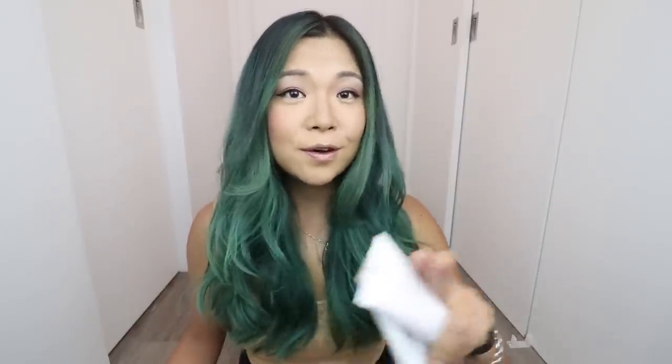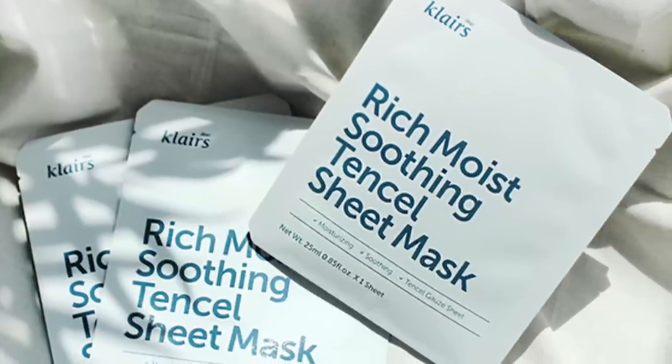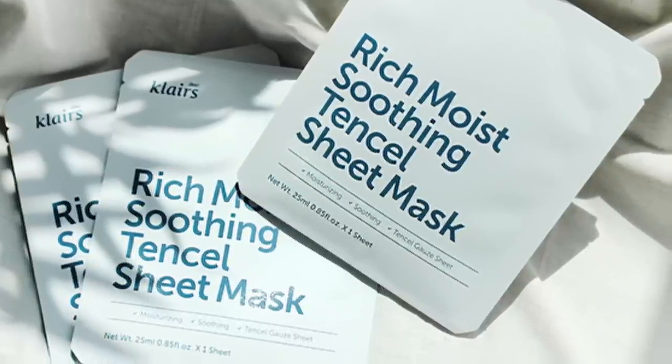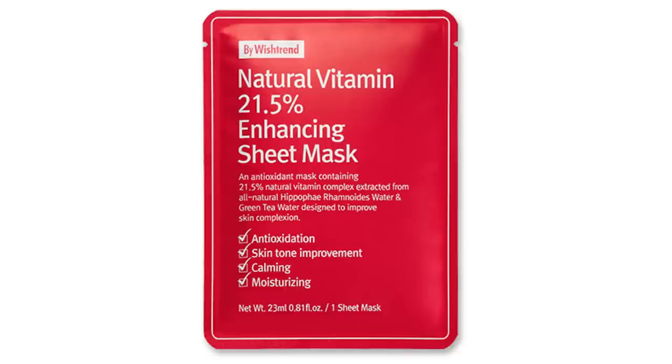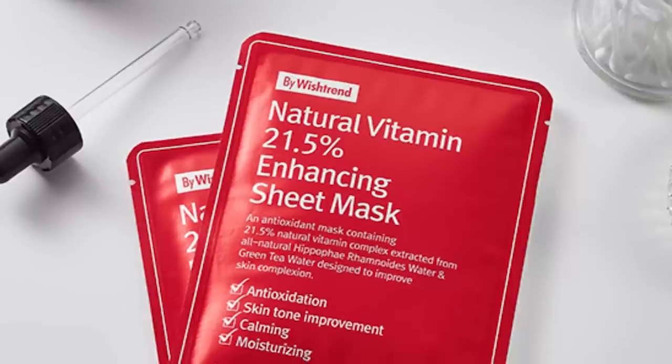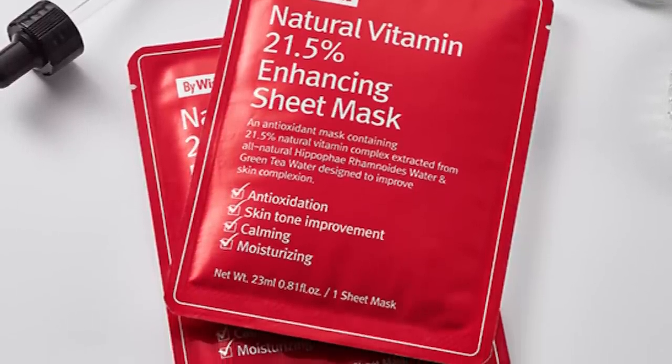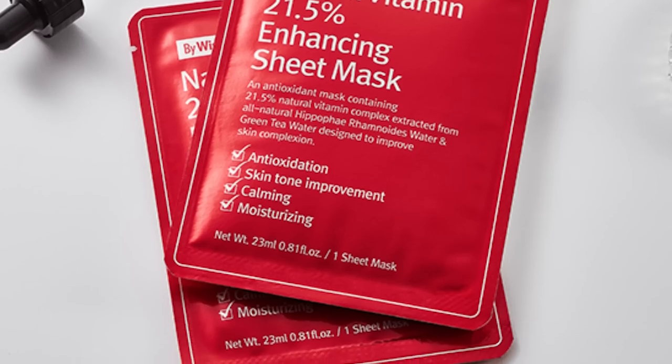Those are the four products, and of course you're also getting two different types of sheet masks — two of each — with this box. You'll be getting two of the Klairs Rich Moist Soothing Tensile Sheet Masks, which contain moisturizing ingredients like aloe vera and hyaluronic acid to vitalize dry and exhausted skin. You'll also be getting two Natural Vitamin 21.5 Enhancing Sheet Masks, enriched with 21.5% natural vitamin complex providing gentle vitamin care for sensitive skin.